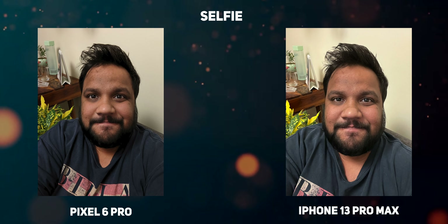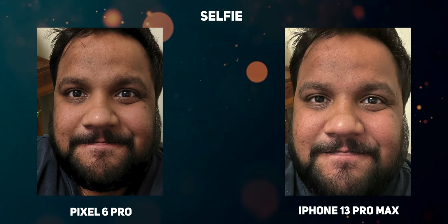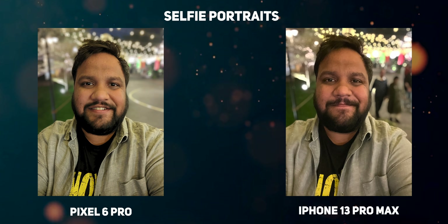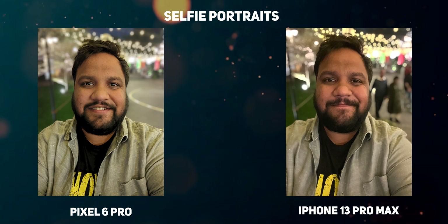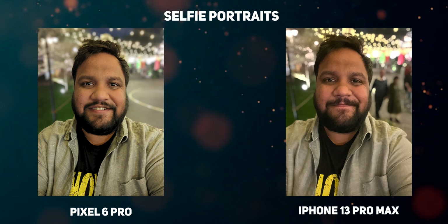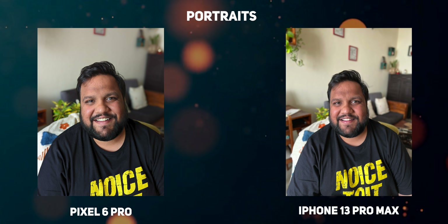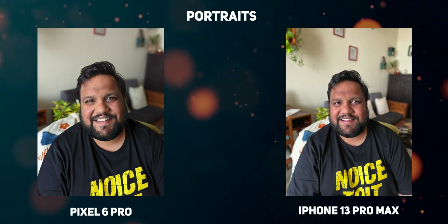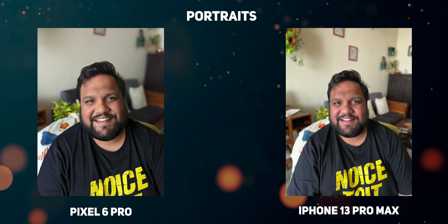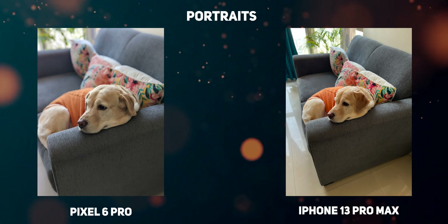The selfies from the Pixel 6 Pro have better facial tones as opposed to the iPhone 13 Pro Max, and they're also sharper — whether you're shooting in the day or in the night, or selfie portraits. Even regular human subject pictures are more impressive and true to life with accurate facial tones on the Pixel 6 Pro. However, portraits are a toss-up depending on how you like it. I like the gradual, more DSLR-like blur effect on the iPhone 13 Pro Max, but you might like the better edge detection of the Pixel 6 Pro. The Pixel 6 Pro can also shoot animal portraits slightly better in my opinion.